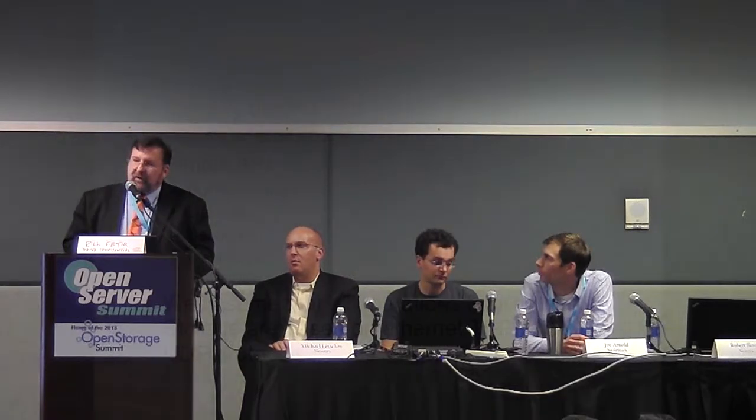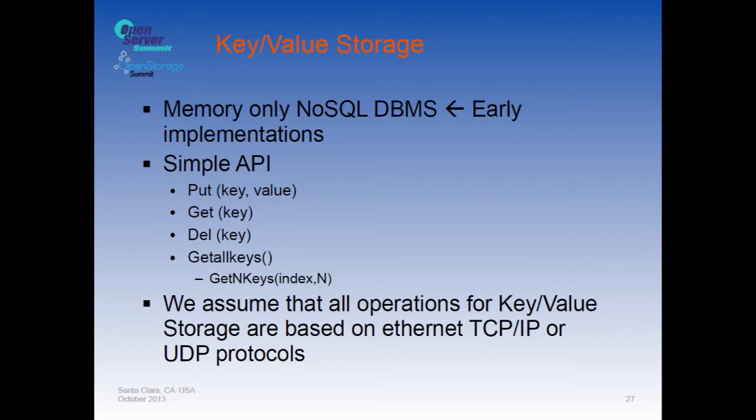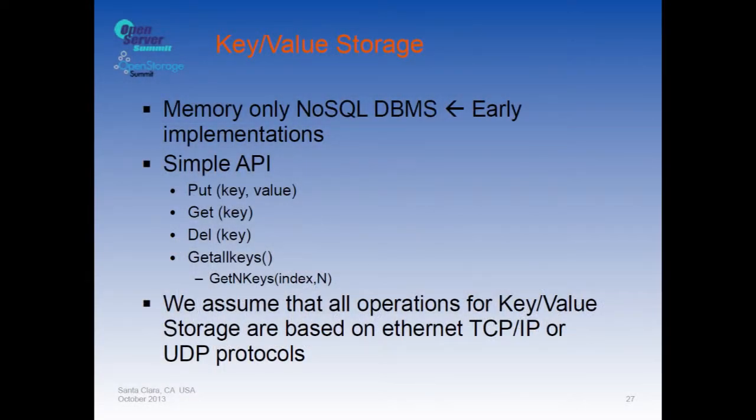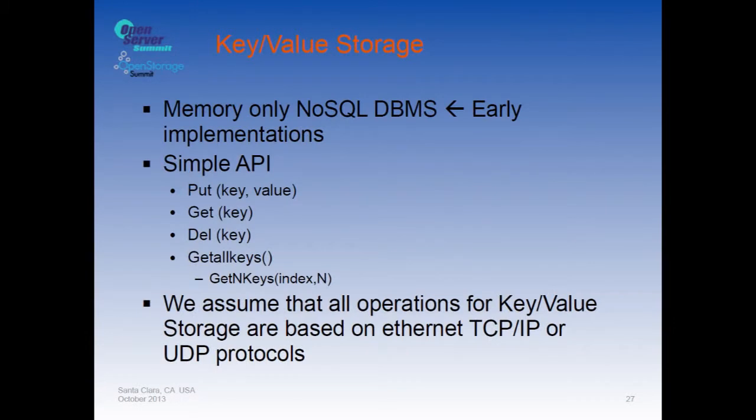Next is key-value storage. Seagate's press announcement is groundbreaking — a major player getting behind key-value implementations with a simple API remarkably similar to Amazon S3: PUT data, GET data, and sometimes DELETE data — which is actually rarer than people realize. You also need GET ALL KEYS so the drive tells you what keys it's storing, sometimes in chunks. Seagate announced TCP/IP access; we think UDP might be better and have filed patents around that.